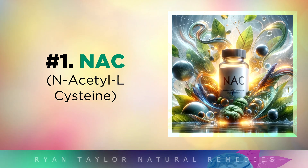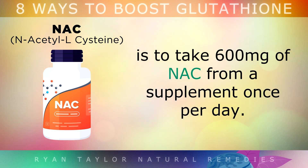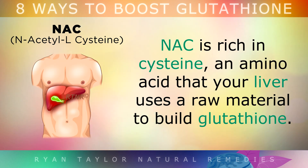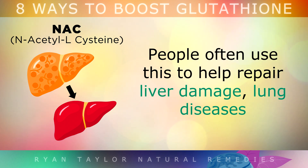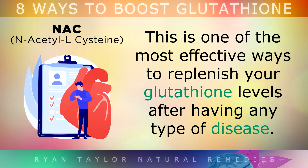1. N-Acetylcysteine. One of the simplest and best ways to boost glutathione levels is to take up to 600mg of N-Acetylcysteine from a supplement once per day. NAC is rich in cysteine, an amino acid that your liver uses as a raw material to build glutathione. People often take this to help repair liver damage, lung diseases, and to help detoxify heavy metals from the body. This is one of the most effective ways to replenish your glutathione levels after having any type of disease.